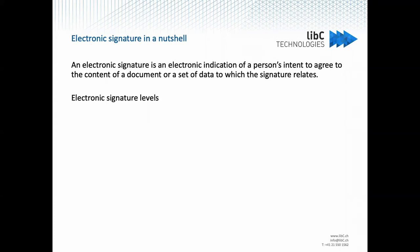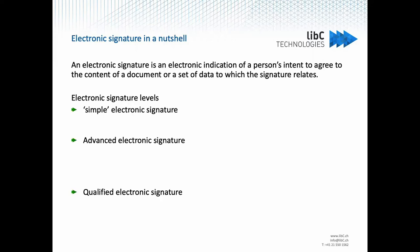The eIDAS regulation for the EU and the ZertES regulation for Switzerland define three levels of electronic signature: simple electronic signature, advanced electronic signature, and qualified electronic signature. Each level's requirements are built on top of the others, so if you have a qualified signature, it will meet the requirements for simple and advanced signature as well.